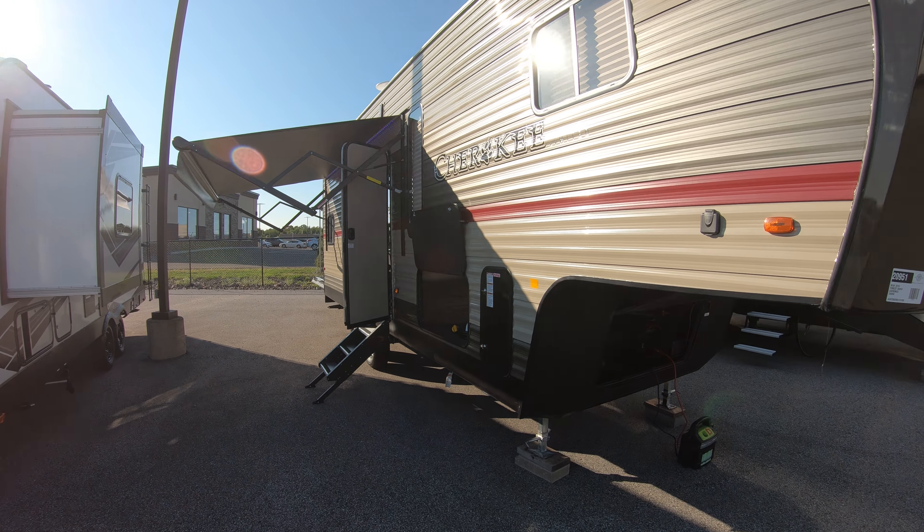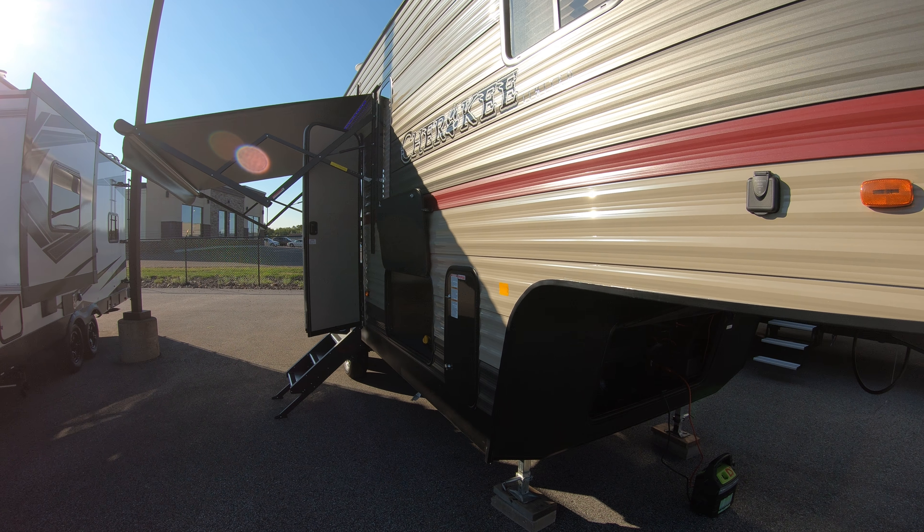This is the new Cherokee 255 Toy Hauler from Forest River. My name is Michael Koski with Bullion RV. If you have any questions on this coach or any of the fine RVs that we have in stock, please give me a call at 218-590-1900. Thank you so much and have a great day.